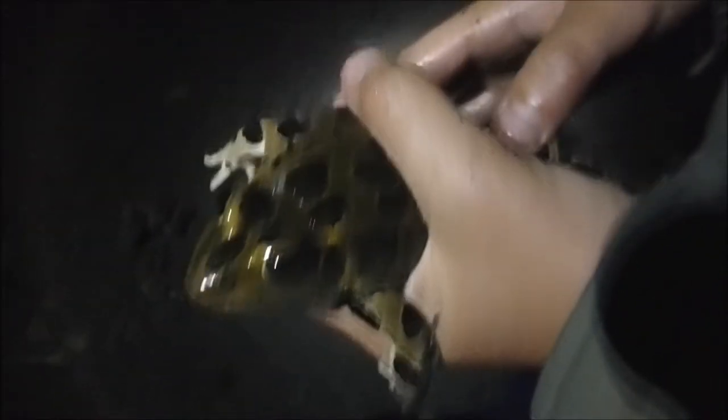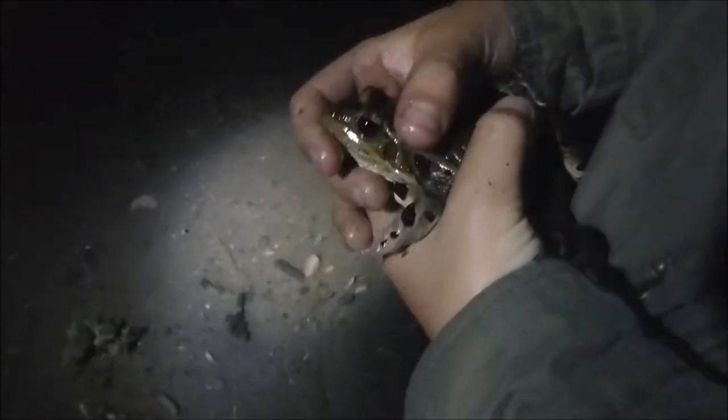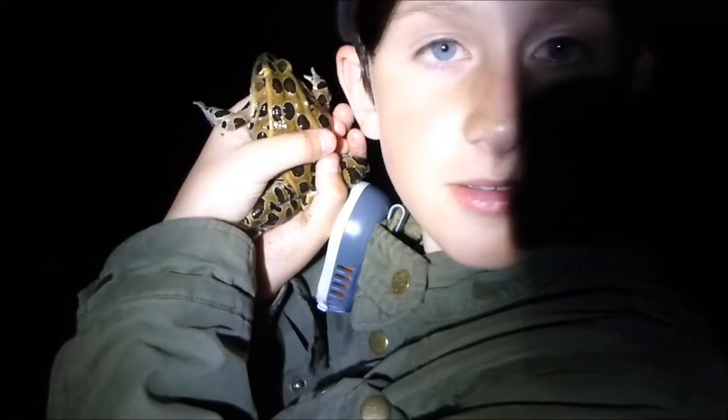Oh my gosh, this is a huge, huge leopard frog. Hold him up, let's see how big his legs are. How many inches do you think that is? That's way more than three, from head to tail. Hold it up to your face — that's the size of it compared to my head. It's quite big. This is the biggest leopard frog I've ever actually seen in my life, and I don't think he's enjoying my time with him.